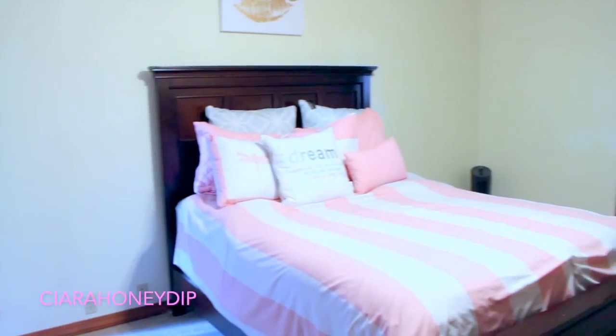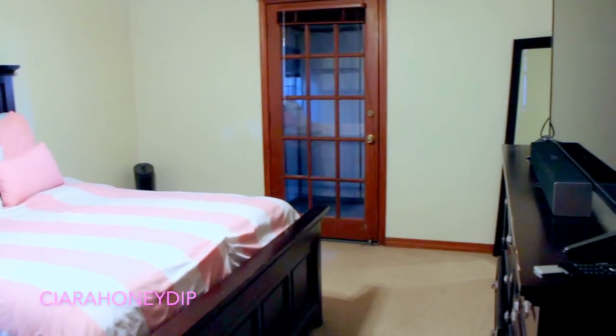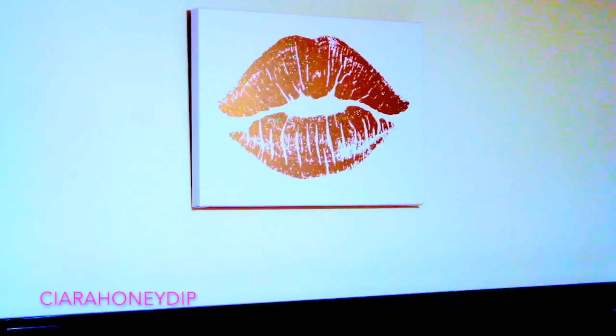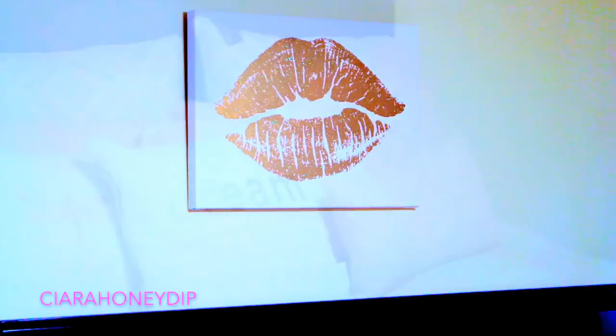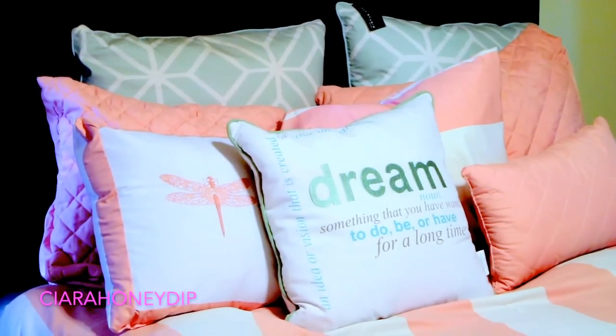So here is an overview of what my bedroom looks like, just so you can see the layout. Above my bed I keep this picture and I got this from Hobby Lobby, because a lot of people ask me about this. I got my pillows and my comforter all from HomeGoods.